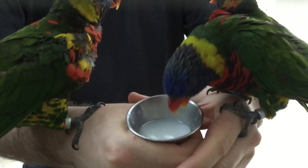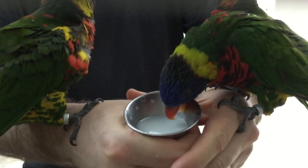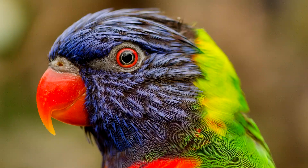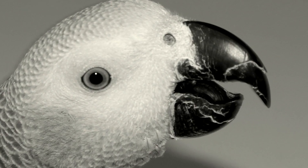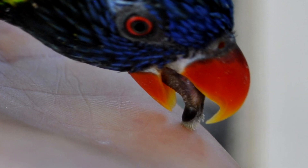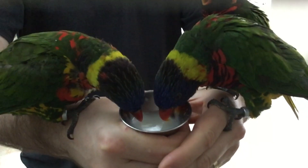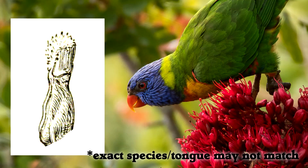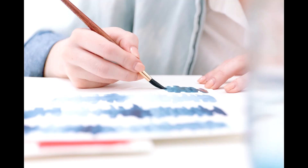Lorikeets are parrots, but unlike most parrots, their primary diet is nectar from flowers. On the outside, they look like normal parrots with a hooked beak. But here is a normal parrot tongue, and here is a lorikeet tongue. See all the bristles? When lorikeets drink, they stick out their tongues and spread out these bristles. Nectar travels up the bristles and is held by capillary action — kind of like a paintbrush.